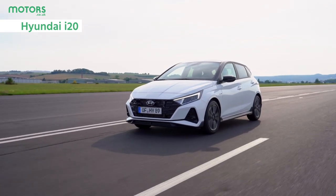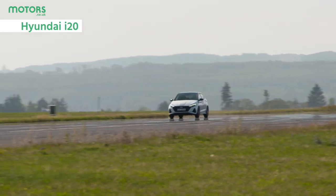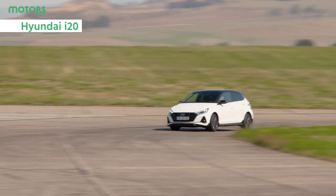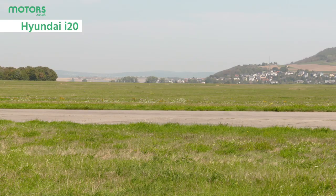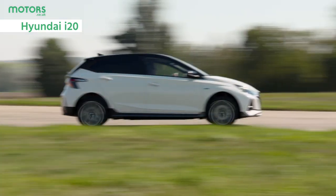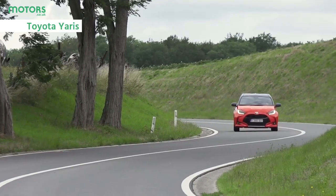Hyundai has a solid reputation for creating good value models, and the i20 is no exception. In line with other Hyundai models, it's packed with standard equipment, but it's also very refined and offers the kind of fuss-free driving experience that people shopping in the supermini class are looking for. Plus, Hyundai has recently added a new N version to the i20 lineup, bringing a whole lot of punch to this compact car.